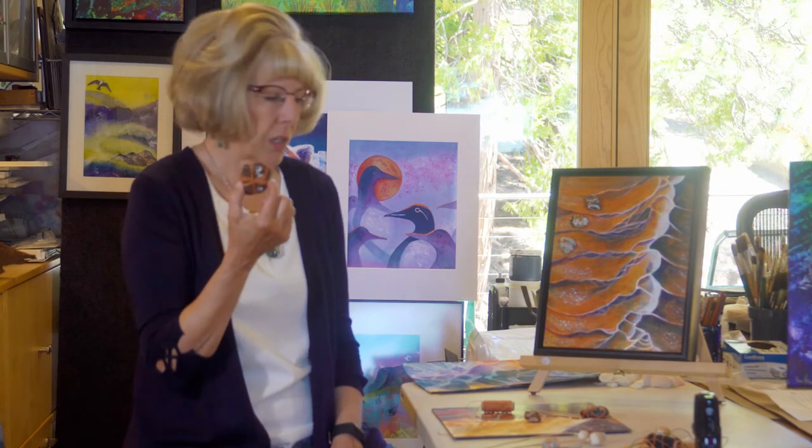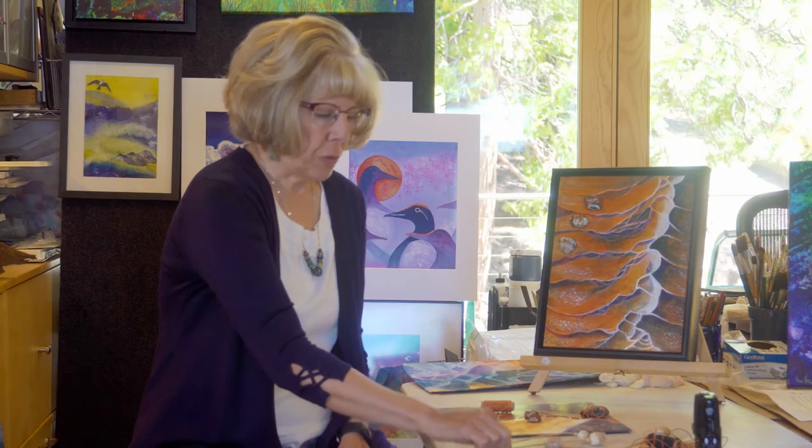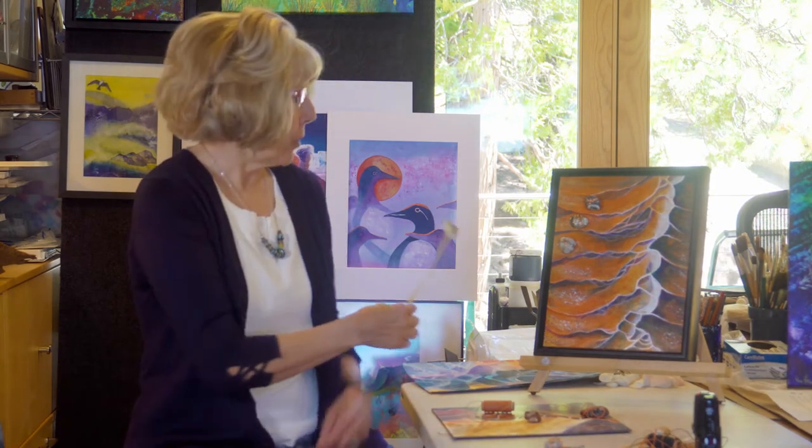Another thing I've been doing lately is working with natural objects and getting them onto paintings. I've been doing some things with rocks and wrapping rocks, driftwood, seed pods, and actually getting those onto paintings like you see here. I find that very inspiring as well.